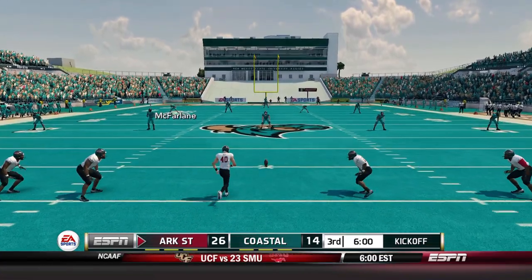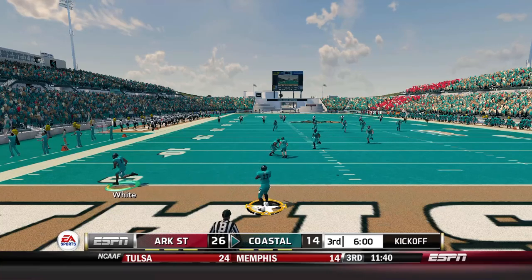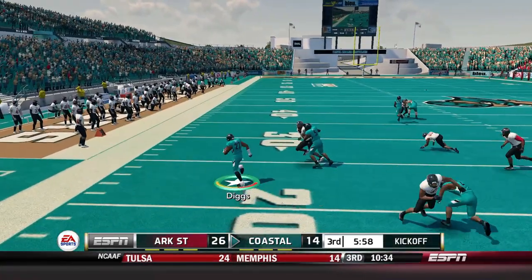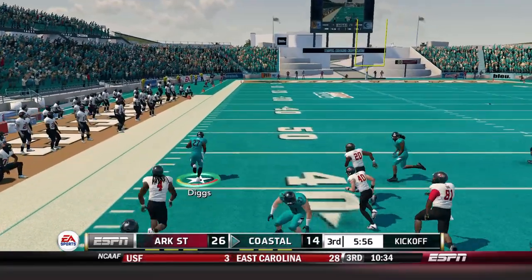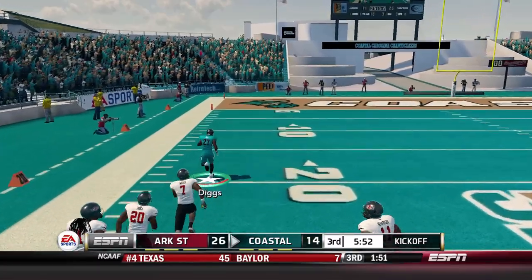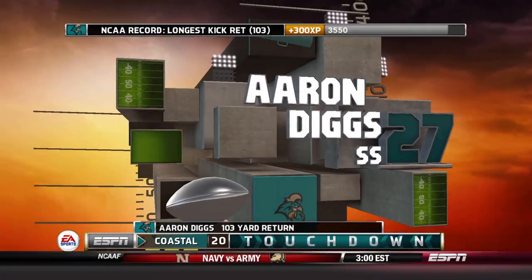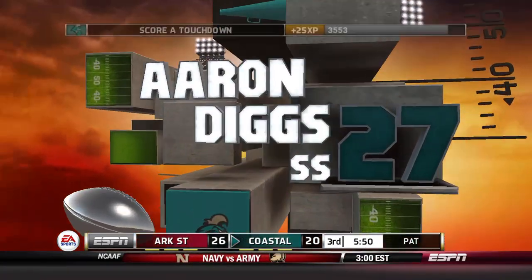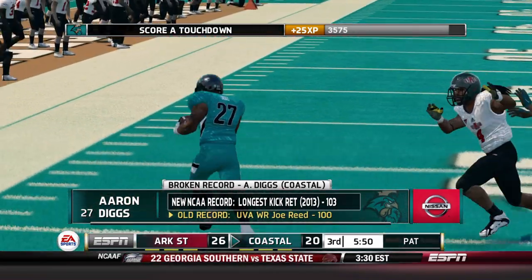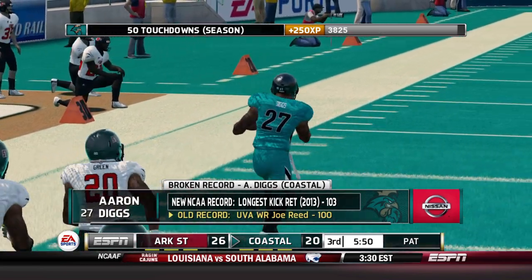Can Digs do anything to start the second half? The blocking is actually pretty solid — it stays solid — oh! Digs to the 30, the 20, the 10, and just like that we get seven of those 12 points back. Digs sets a new NCAA record for the longest kick return — 103 yards to the house! We're down 26-21. Up to the defense now.